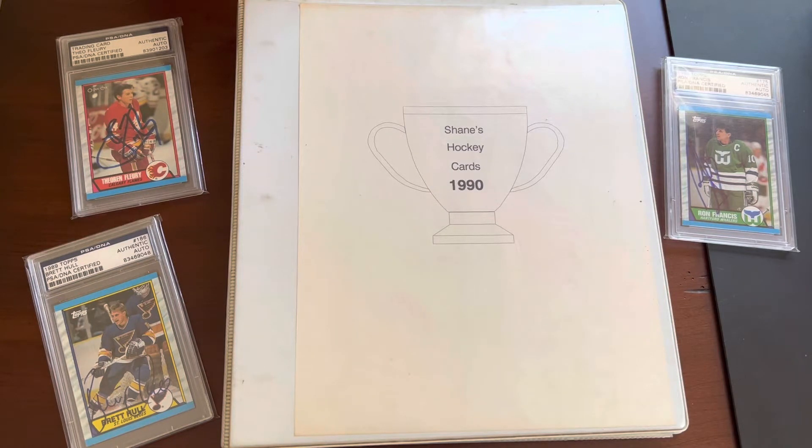Hey everybody, ShoeboxLegends here. Thanks for joining me today. From a different angle, I've got an overhead view going on. I'm going to make an attempt to show some cards that are in a binder here. I haven't looked at these in a very long time. Actually, I think the last time that we looked at this binder was in my very first episode ever recorded here for the channel.